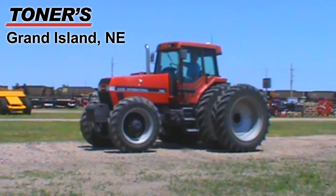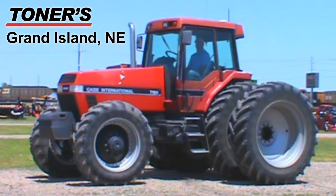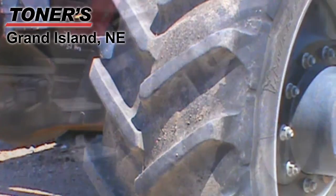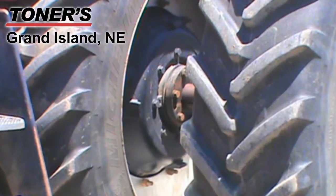Available at Toners of Grand Island, we have this 1992 Case IH-7150 with an estimated 10,000 hours. The front tires are Michelin 380-85R34s and the rear tires are dual Michelin 480-80R46s.